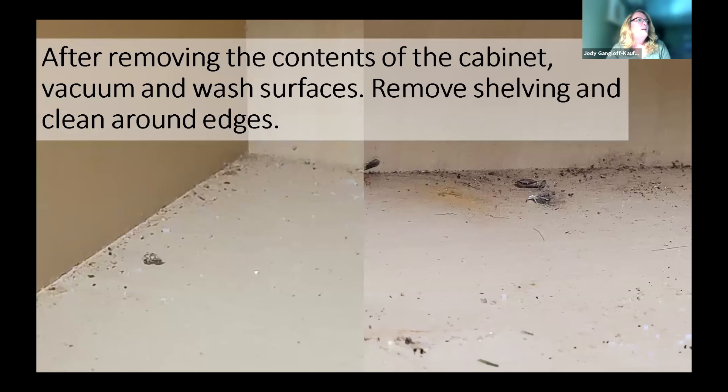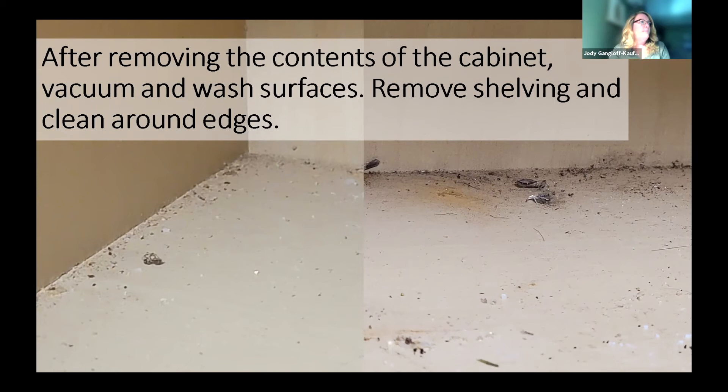After removing the contents of the cabinet, vacuum and wash all surfaces, and think about the shelving. If you have adjustable shelving with peg holes, move the shelving around, lift it out, and clean around the edges and walls — that is where you'll find larvae pupating in little silken tubes. Get a moth-safe food storage system: jars with a rubber gasket, like mason jars, are great because they're airtight, preserving food freshness and preventing contamination. Even cereal from packages can be stored this way, and if you buy in bulk you'll need containers like these.